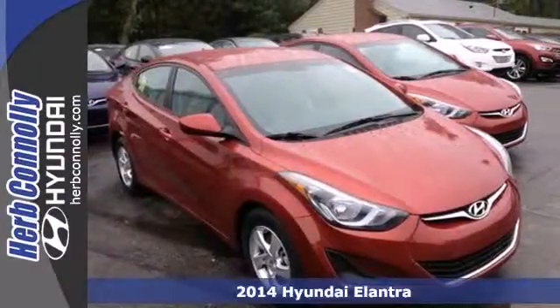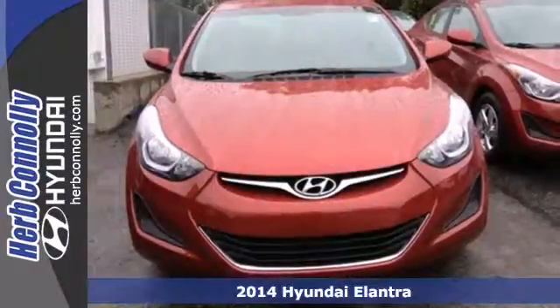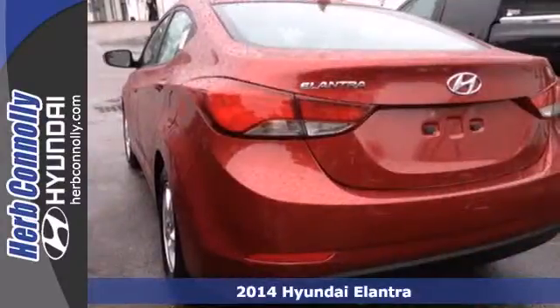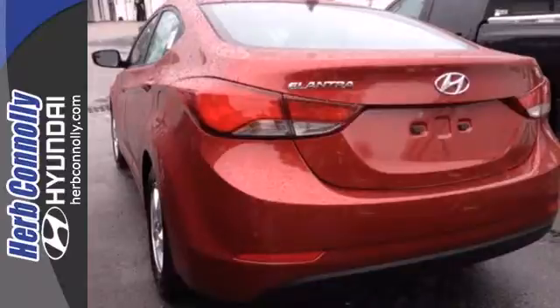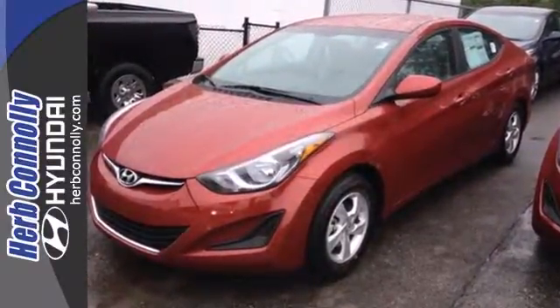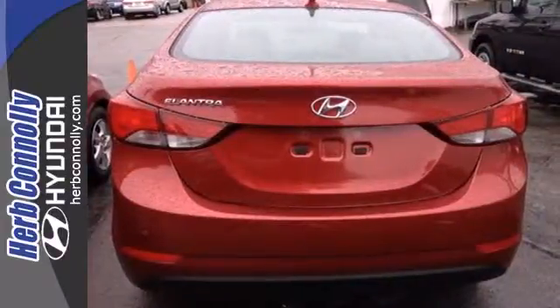It's a 2014 Hyundai Elantra. Get more for your money. This sedan's total interior volume is bigger than other compact sedans, so the EPA classifies it as a mid-size vehicle. 110.4 cubic feet of interior room provides you, your friends and your stuff with more than enough space.